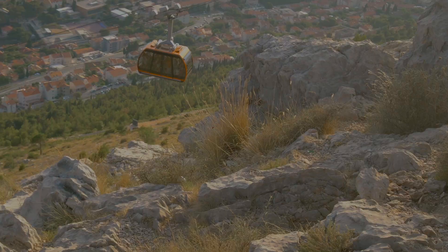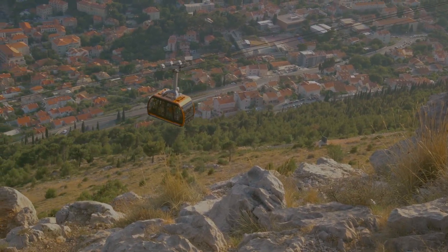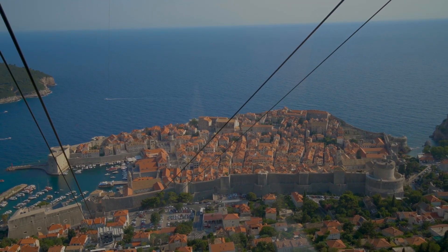Next up is one of the best ways to get a bird's eye view of Dubrovnik, and that's taking the cable car up to Mount Srdj. The ride is pretty quick and once you're at the top, you'll be treated to a panoramic view of the city, the coastline, and some of the surrounding islands.